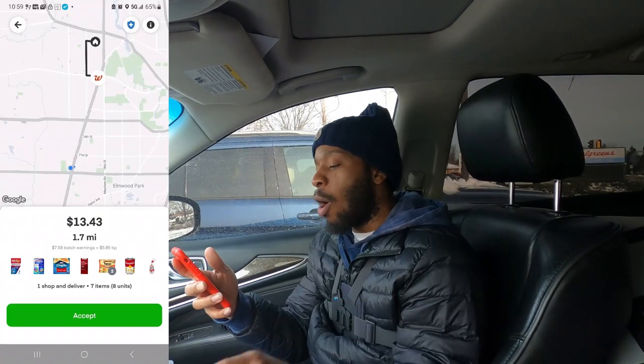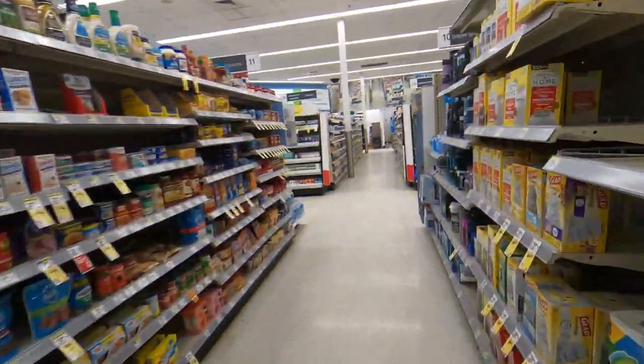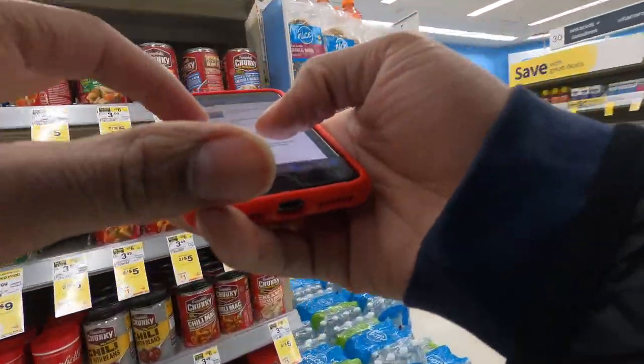We just got one on Instacart. Walgreens, one order, seven items, 1.7 miles for $13.43. We're about to go ahead and get busy. Let's go. Just like that, we're in this zone. We're about to get busy right quick. I'm glad y'all are with me.